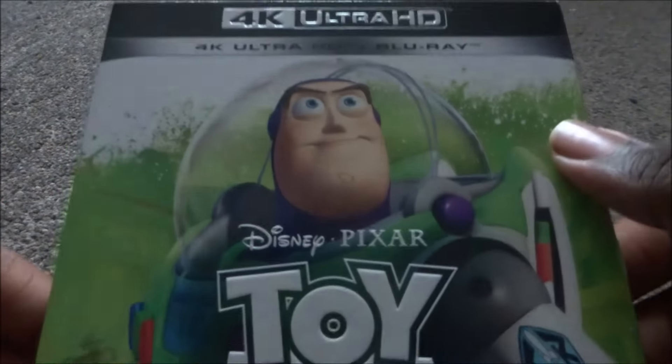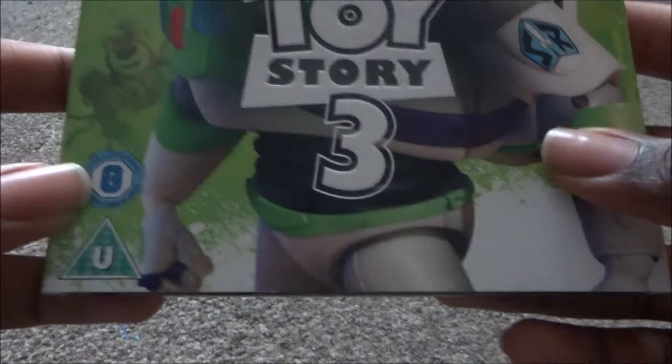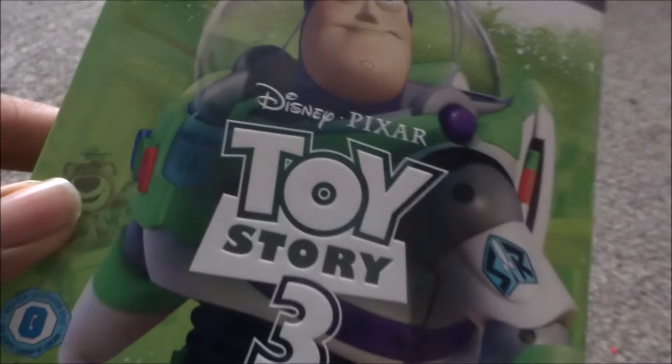Next is Toy Story 3 — not a Xavi exclusive, I got this from Amazon. It has a green background with Buzz Lightyear, Lots-o', Stretch, and one of the aliens. It has the old BBFC rating because it was released before they started doing the Xavi exclusives. The 4K and Blu-ray have all the characters. I wish they had just ended it as a trilogy — Toy Story 4 is fine but it adds nothing to this trilogy.